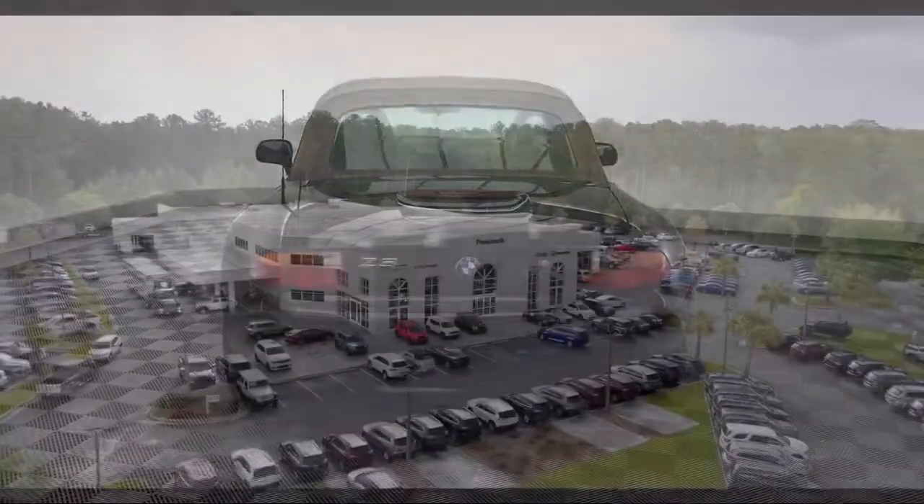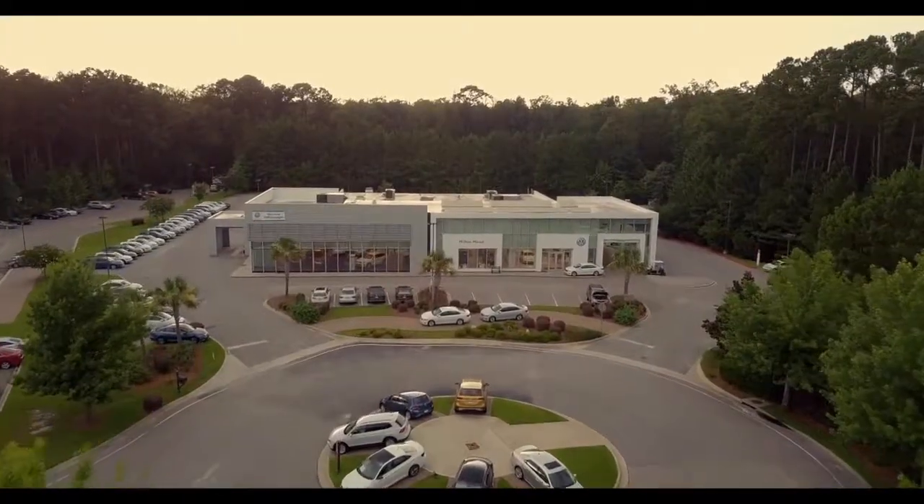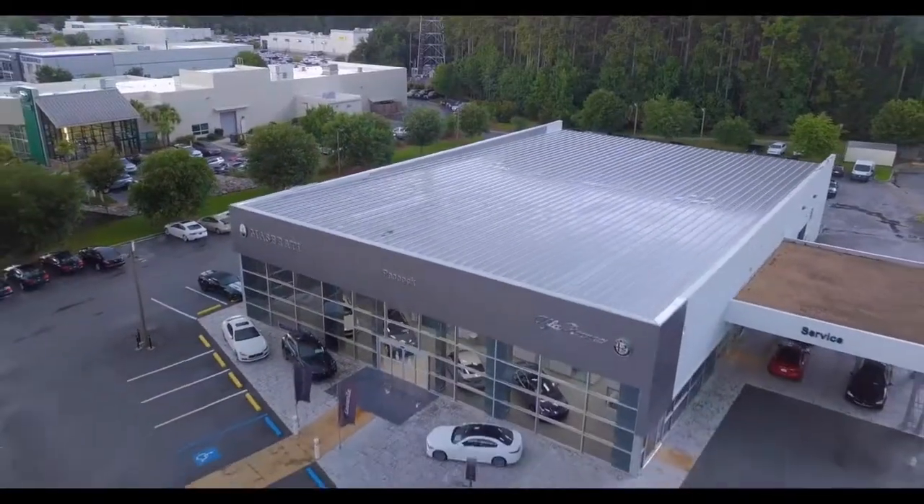Our ultimate goal is simple: zero dissatisfied customers. So come see us today and drive home in a vehicle that's just right for you.